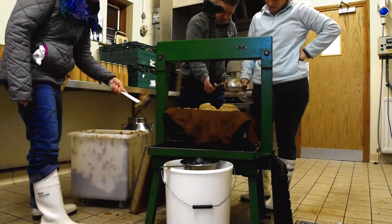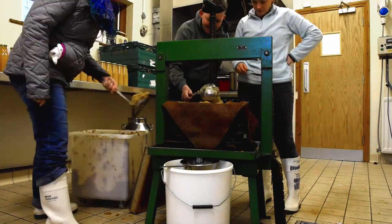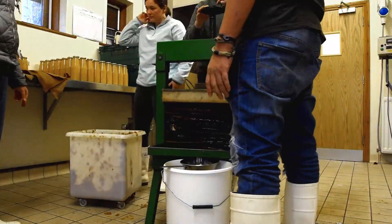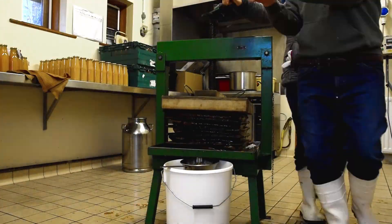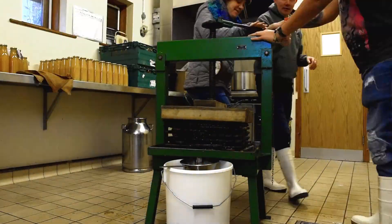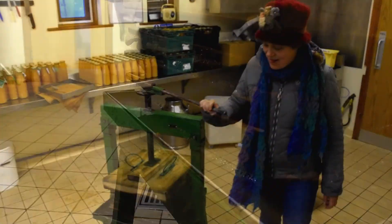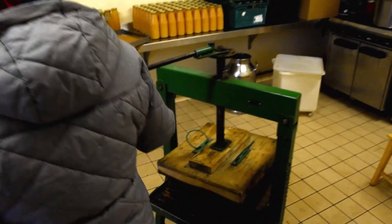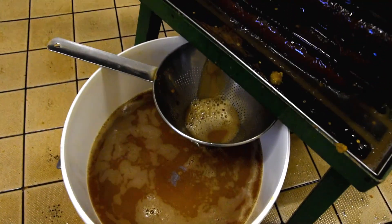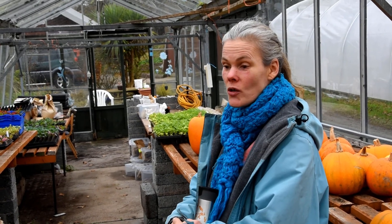The bottles are washed again and then sterilized, and then the juice is filtered through so we don't get any little bits. The juice is poured into the bottles, then it is slightly sealed, then it goes into the pasteurizer machine. When it comes out it is completely sealed and airtight, and then we put the date on for how long they last.